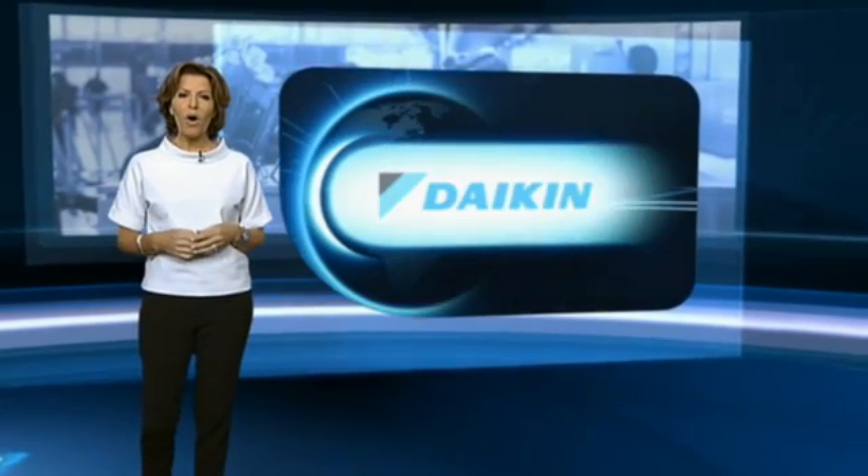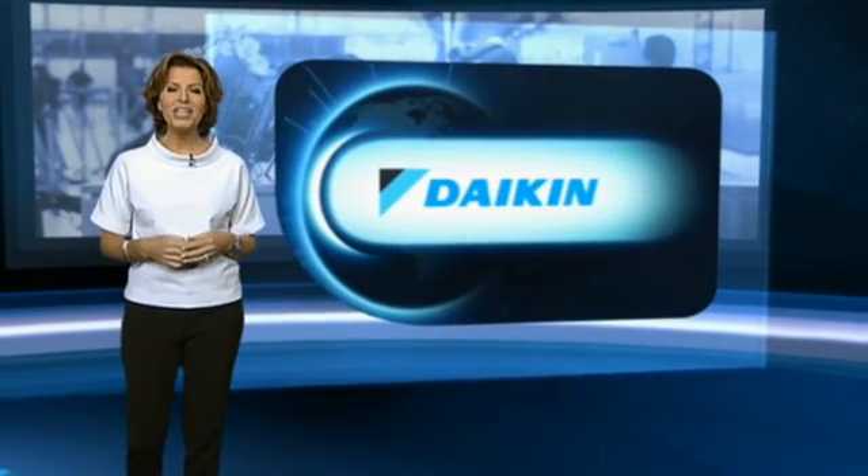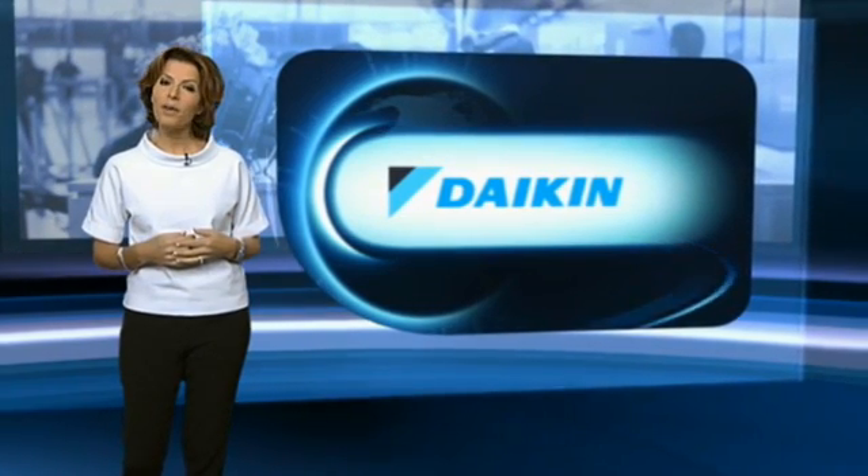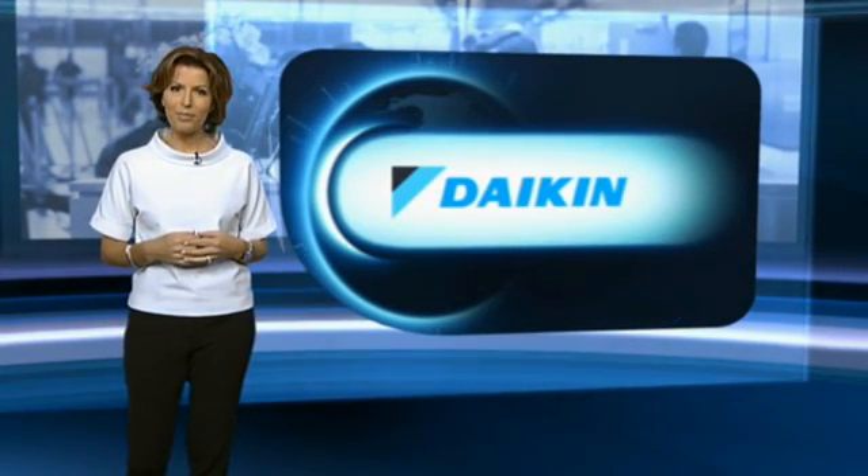Environmental issues are high on the agenda for most hotels and restaurants, with businesses working towards efficient and economical solutions for energy use. With ever-tightening legislation, heating, ventilating and air conditioning company Daikin UK offers support to provide the most energy-efficient solutions and minimise the environmental impact of our buildings. Carolyn Sim found out more.